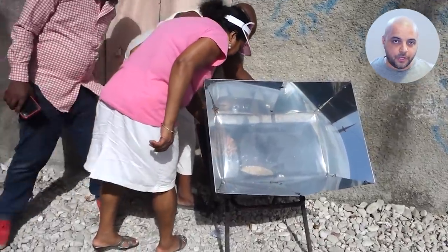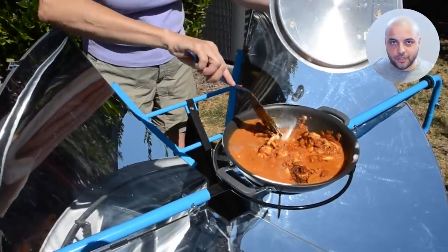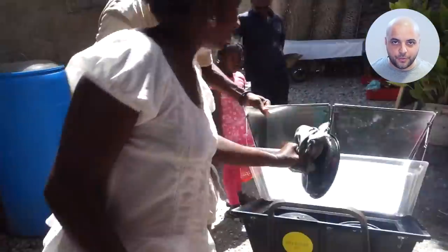Solar cooking has so many benefits for populations in need and for the planet. Families can breathe cleaner air, money is saved for food and education, and trees and soil are spared. If you enjoyed this video, please follow or subscribe for more videos like these.